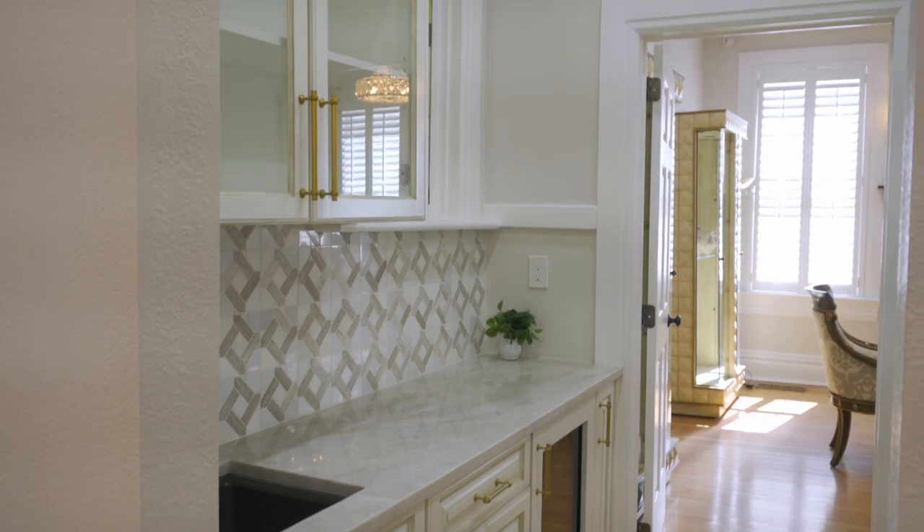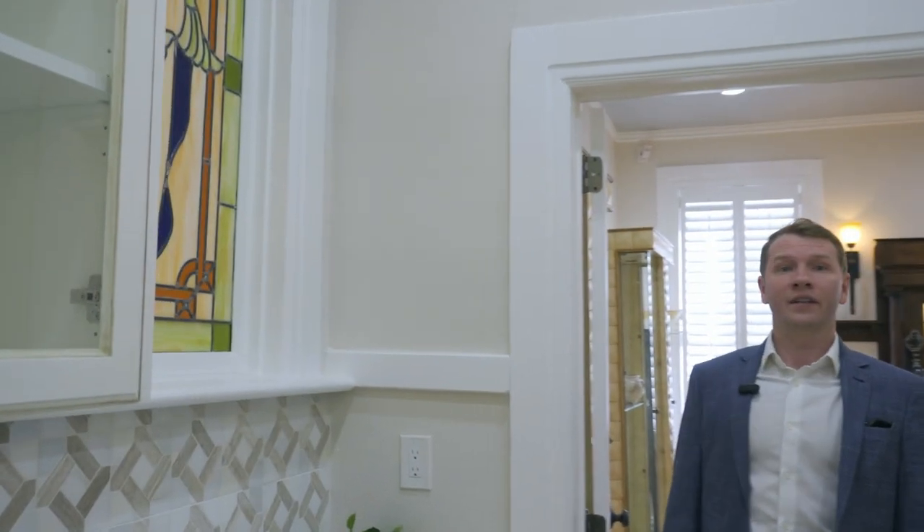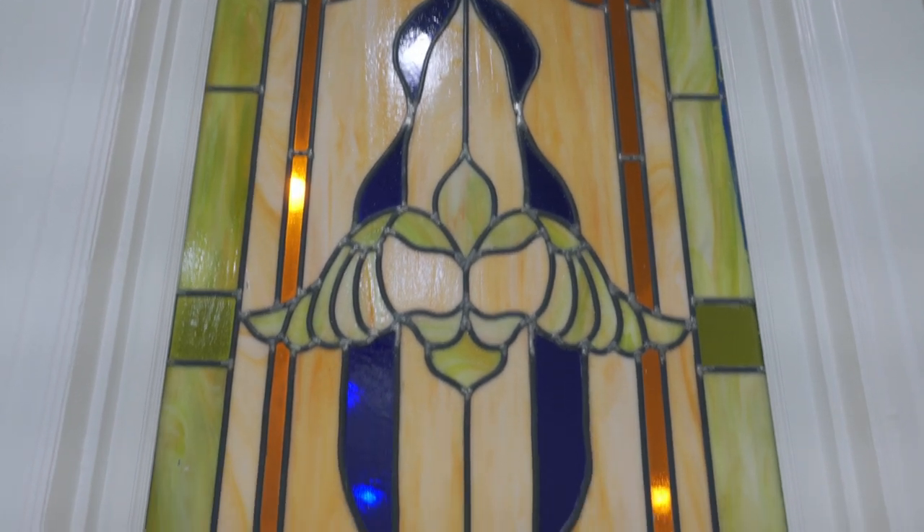Next to the kitchen we have the service area, also known as the butler's pantry. We have the same tall built-in cabinets here, plus a wet bar, a wine cooler, and original stained glass.